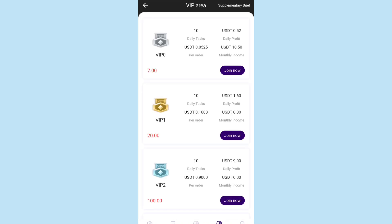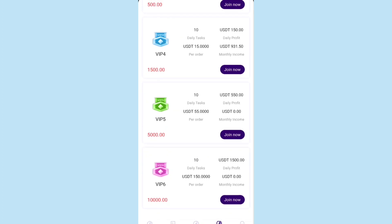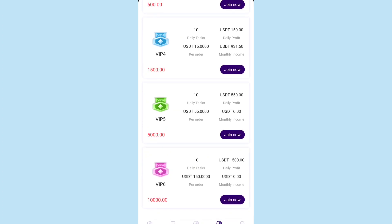In the VIP section, there are different VIP tiers, each with different types of profit, different daily tasks, different daily profit, different monthly income, and different per-order profit. You can check it out and join if you have some amount of USDT.